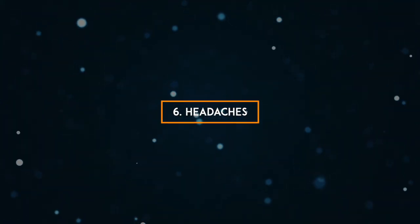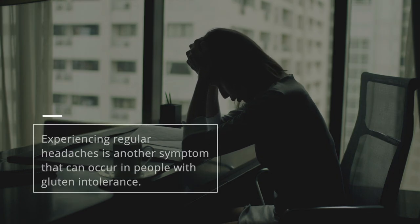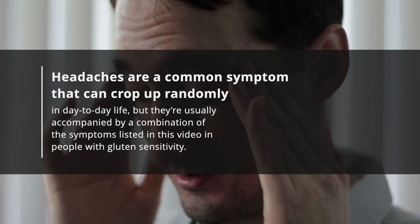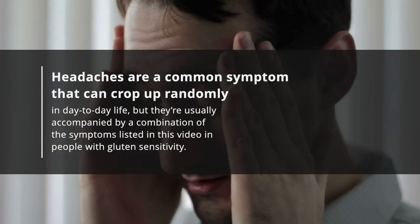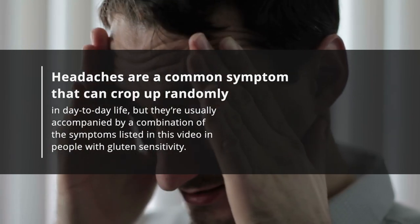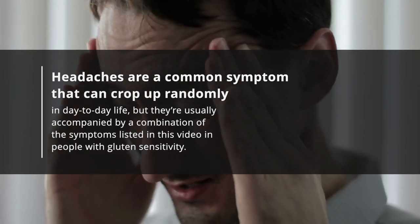6. Headaches. Experiencing regular headaches is another symptom that can occur in people with gluten intolerance. Headaches are a common symptom that can crop up randomly in day-to-day life, but they're usually accompanied by a combination of the symptoms listed in this video in people with gluten sensitivity.